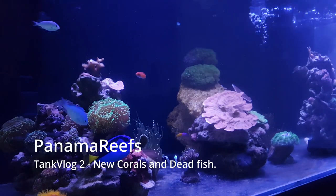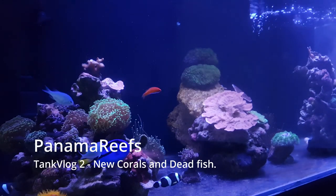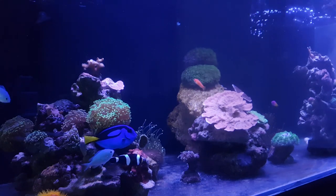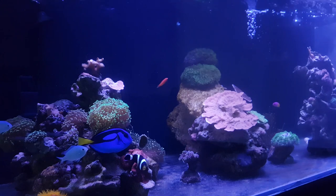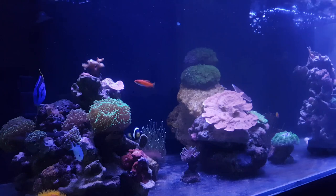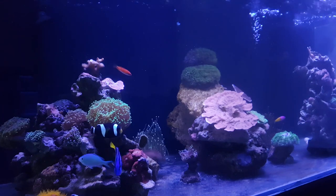Welcome back guys to Panama Reeves, my name is Daniel and this is the tank vlog. In today's video we are going to see what happened to the tank in the past two weeks. I can tell you quite a bit happened, but also stick around until the end of the video — I have a pretty special announcement.